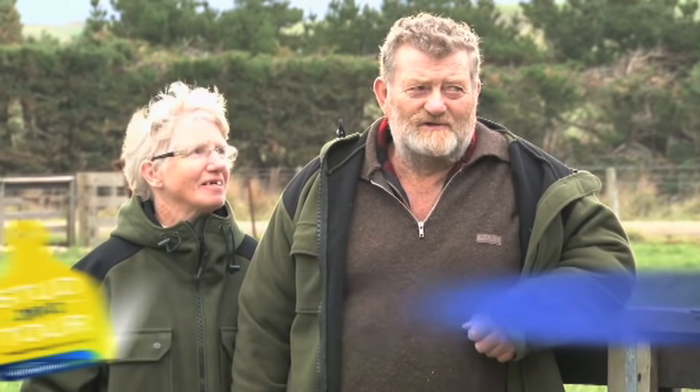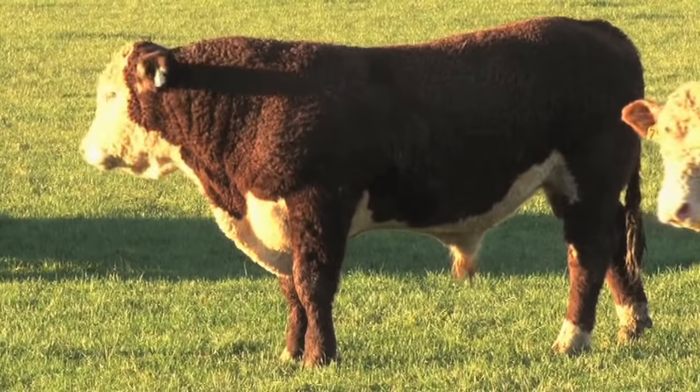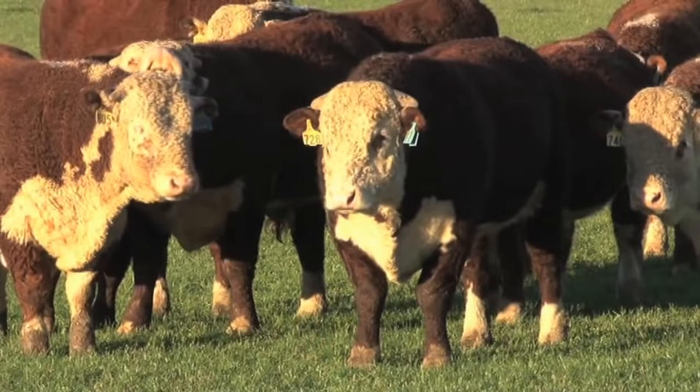Ben and Murray Forsyth all the way from Taranaki here at the 45th annual sale at YL Hereford Stud - whereabouts in Taranaki are you from Ben? A place called Whangamomona, halfway between Stratford and Taumarunui. You've been there for a while? Since '81 - 30 odd years. What are you farming up there? Mainly straight Hereford cattle. No sheep? About 60, just for the plate.